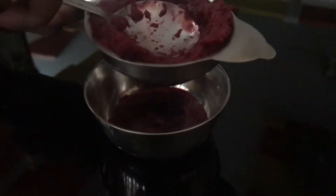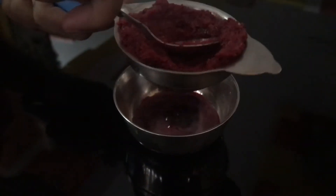For making beetroot juice, strain beetroot into a strainer and extract its juice.